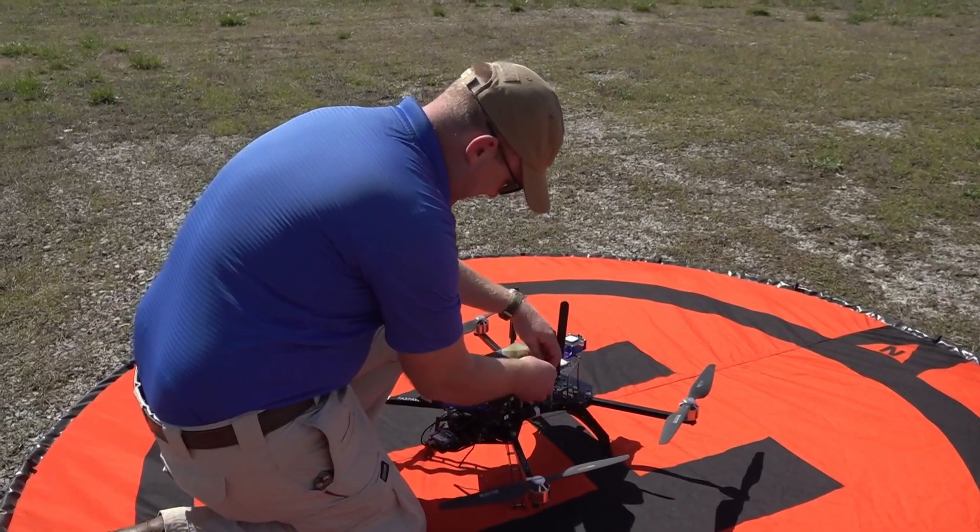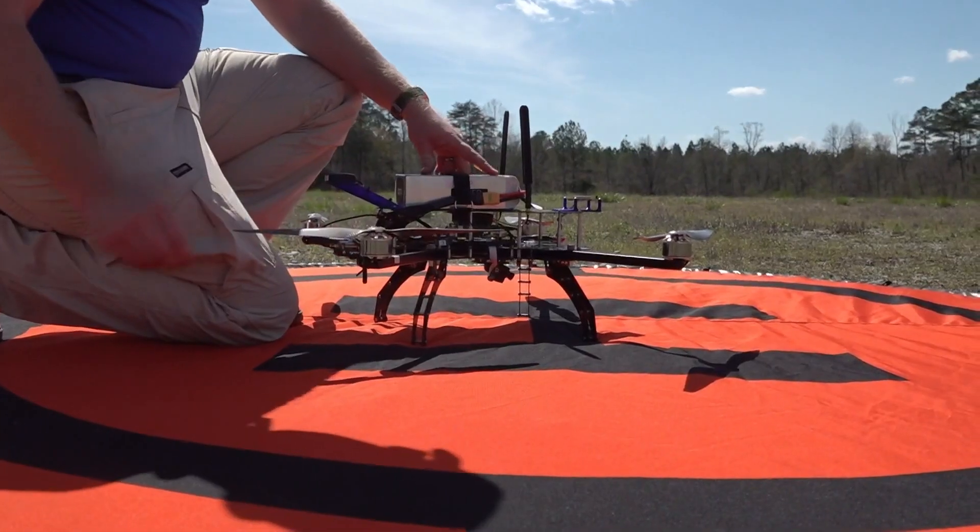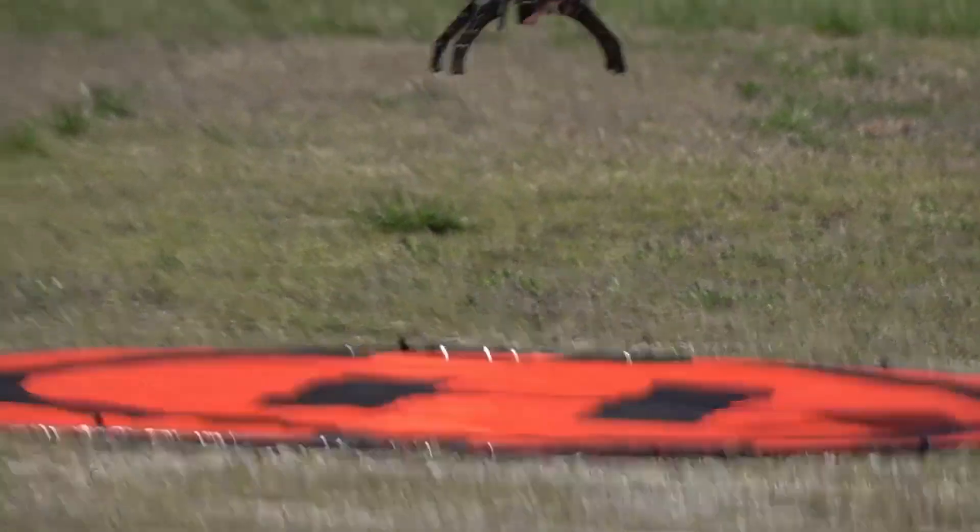Drones were sent to collect images of events like hurricanes and to collect training data.